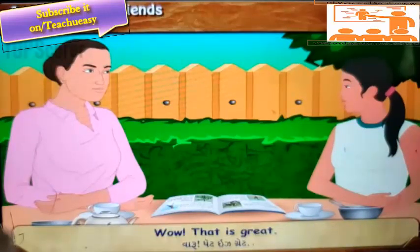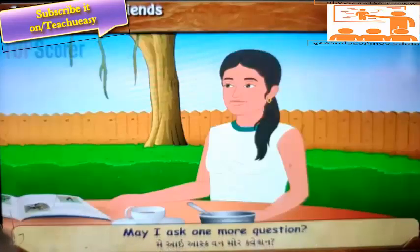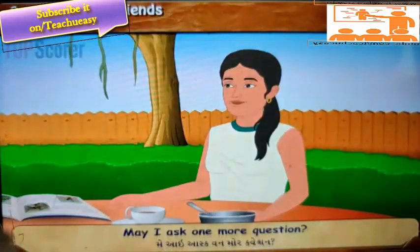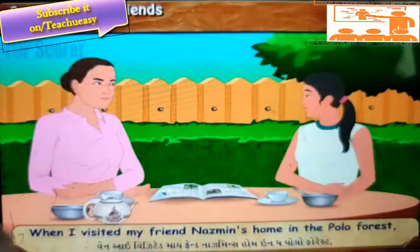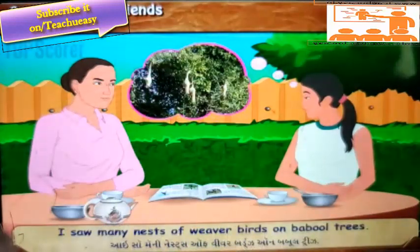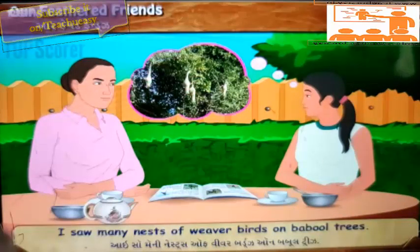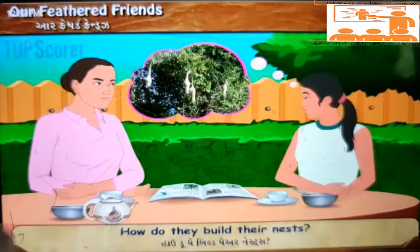'Wow! That is great! My teacher also says that we should be helpful to others. May I ask one more question?' 'Sure dear!' 'When I visited my friend Nasneen's home in the Polo forest, I saw many nests of weaver birds on the pool trees. So beautiful! How do they build their nests?'